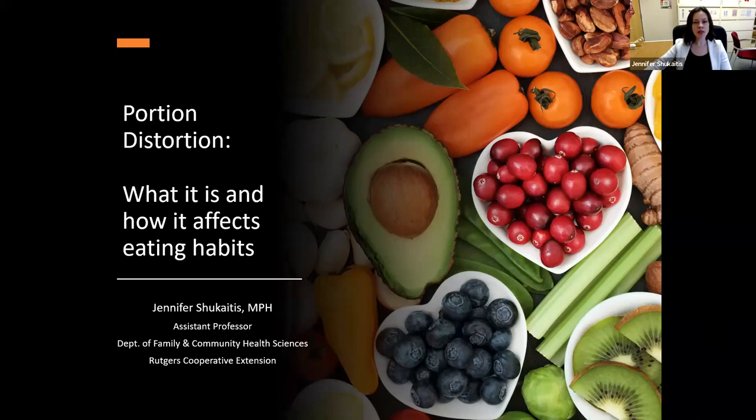And to be talking about this topic — portion distortion. I was very happy to understand that there was an interest in this topic, which is something that we're all affected by to some degree. And I'll talk about why in a few minutes. So thank you for being here. I look forward to the webinar today and answering any questions you may have at the end.